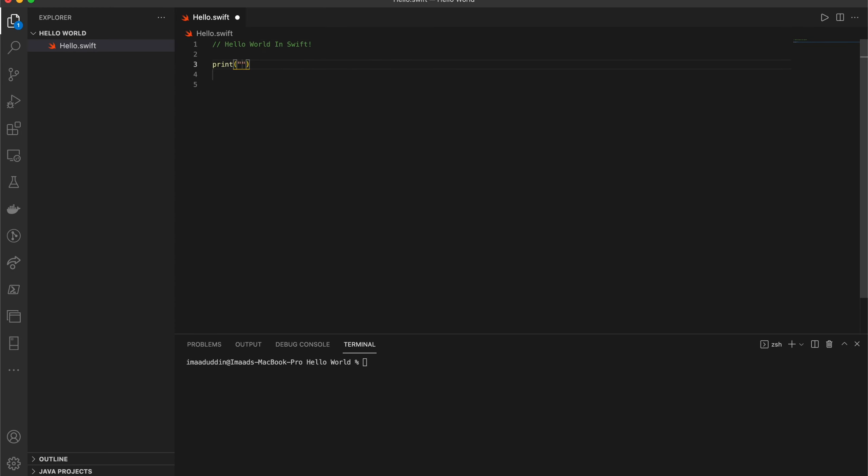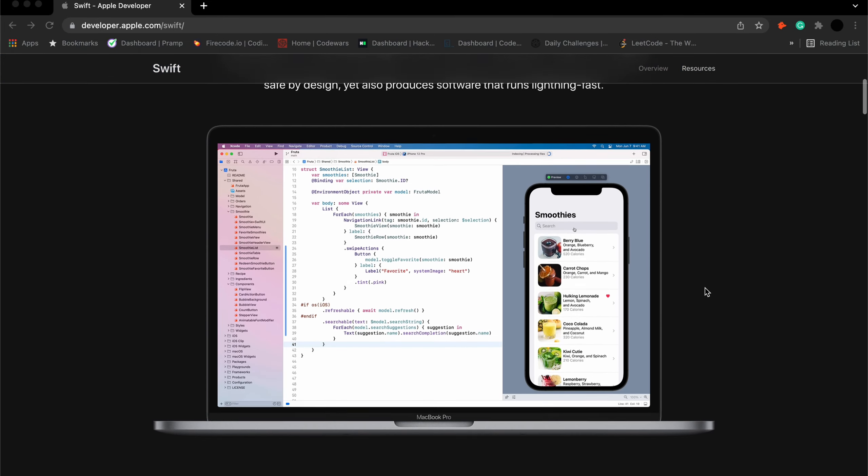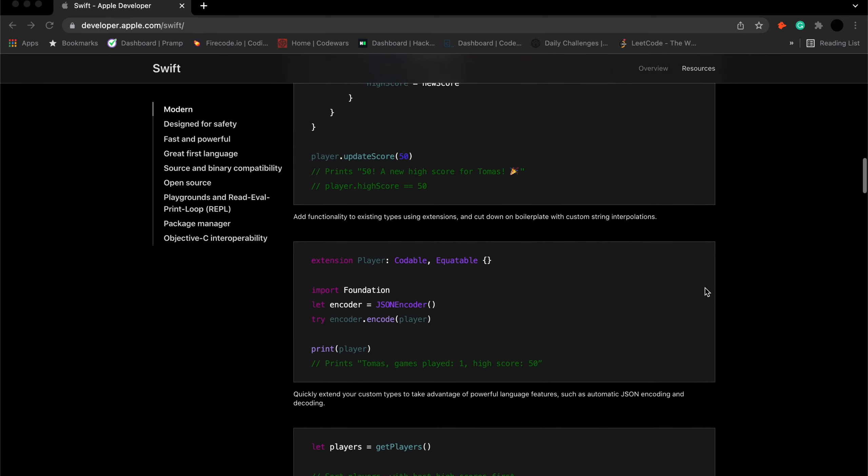A lot of companies now have their mobile apps already established or are in the process of creating their own, so it's good to know a language that can help you develop them. Although this language is specifically for one platform, I do recommend learning Swift, as from what I've noticed from job applications, it's a language quite a few companies are looking for. Swift is a programming language developed by Apple and is used to develop all types of apps for all Apple operating systems.